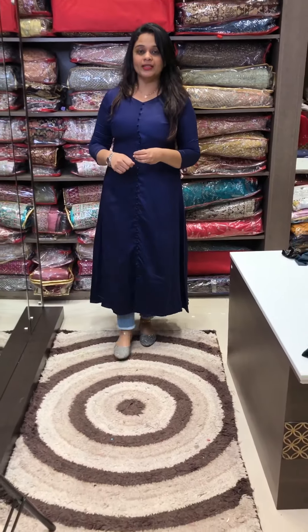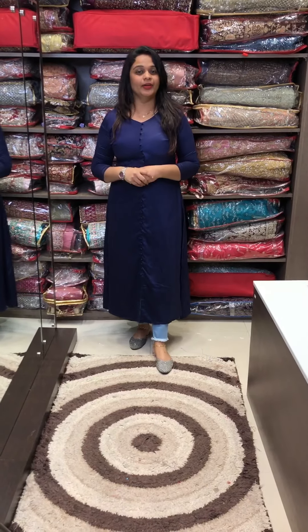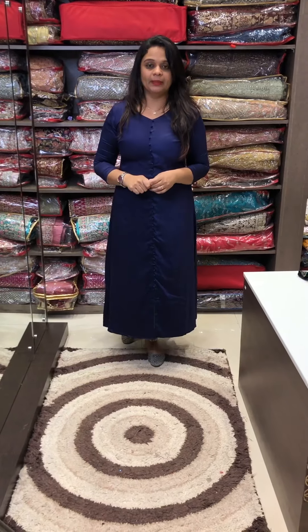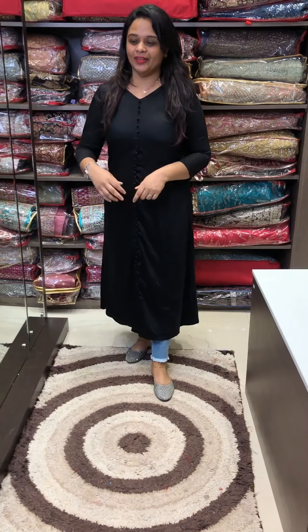We have printed pants, as well as a palazzo and pencil pants. It is also a nice option for jeans. We can try it in a different look — it looks like a printed stall. It is a nice color, suitable as an office-going wear item and casual wear item.